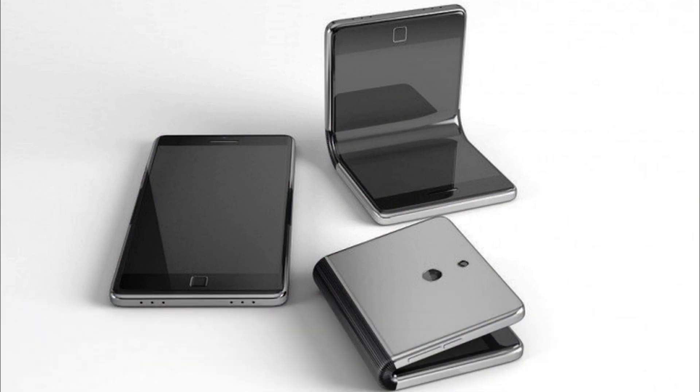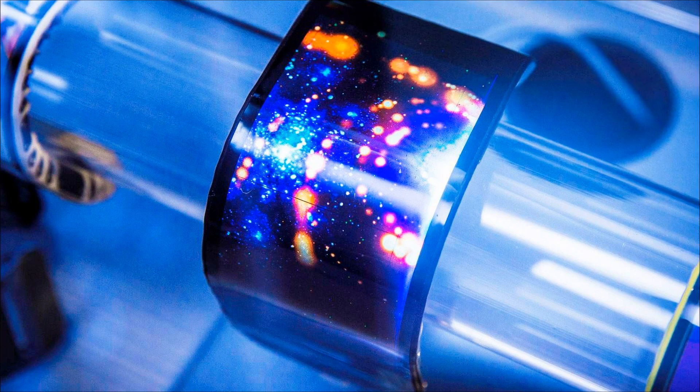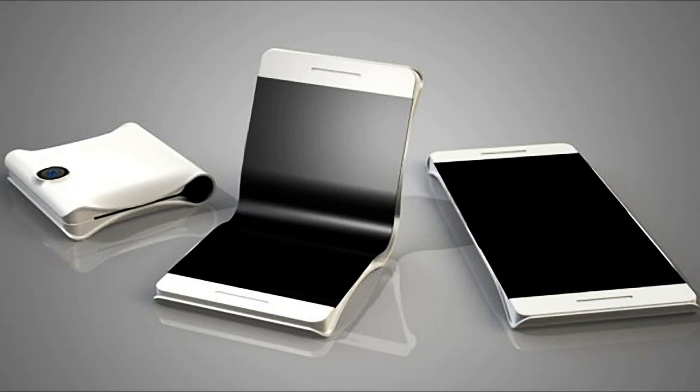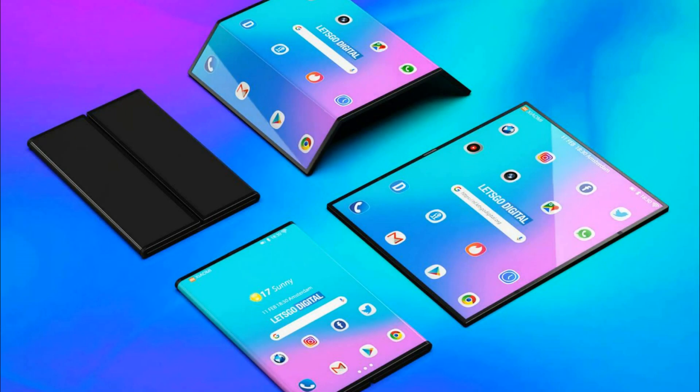The second device is equipped with a single bendable display — a concept similar to the folding Huawei Mate X, the announcement of which was expected in a couple of hours. On the outside there is a triple camera. When folded, it takes the form of a folding shape, but issues are caused by a large hole at the bend.